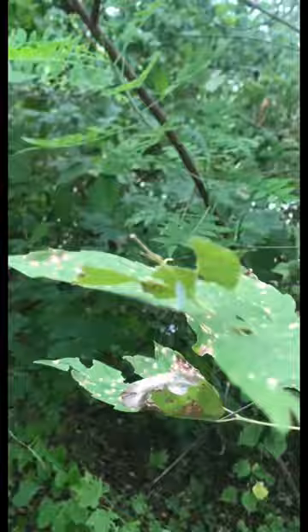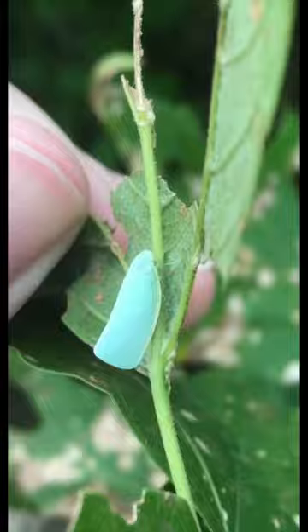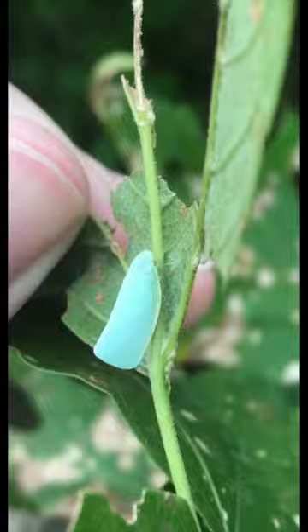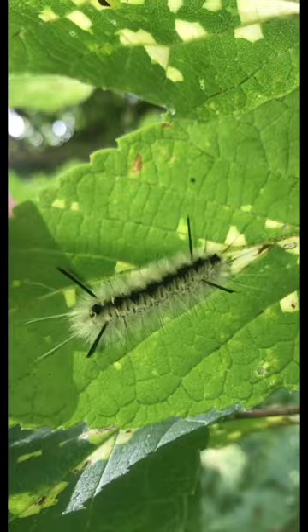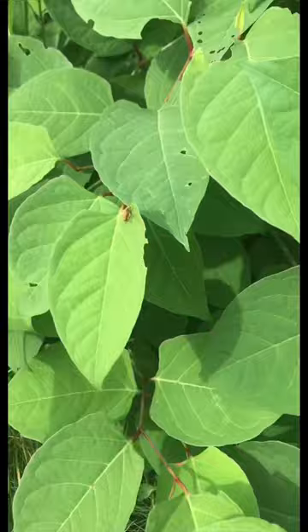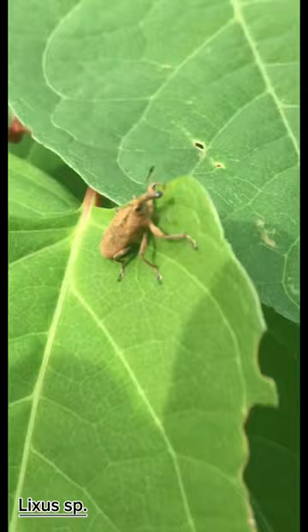Next up we got this northern flatted planthopper — not too rare, but always nice to see. He was just a little bit too small to fit in the container, so I just left him there. Next up we got this hickory tussock moth, and they are a little bit poisonous, so I just left him there. After that I saw this weevil of some sort — I don't know what kind, but pretty cool, always nice to see a weevil.